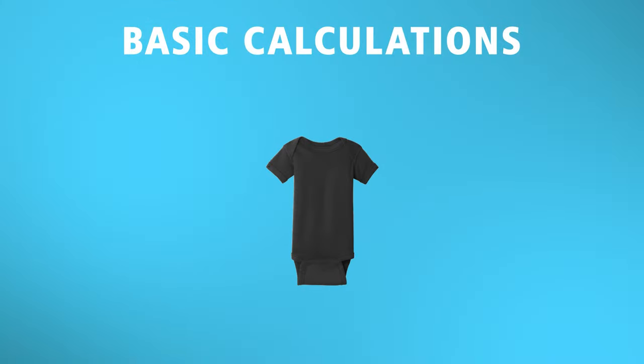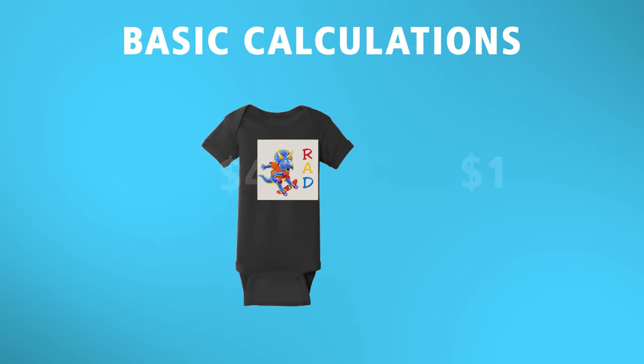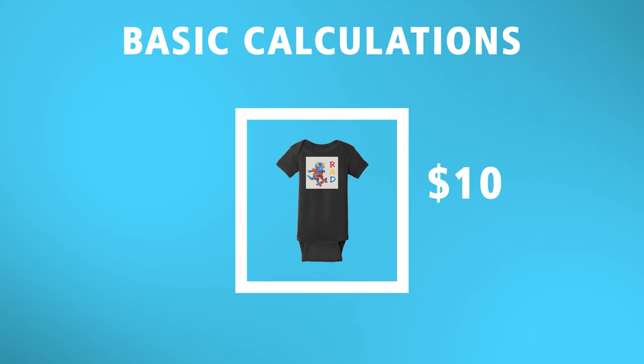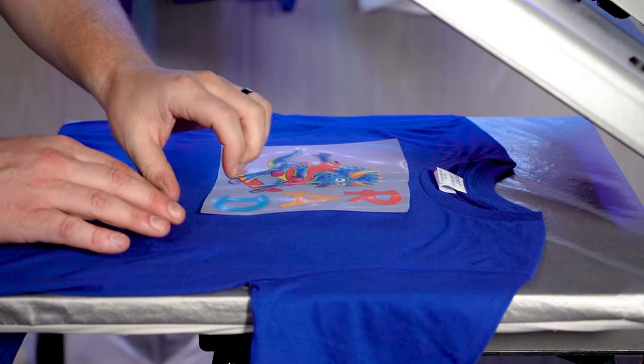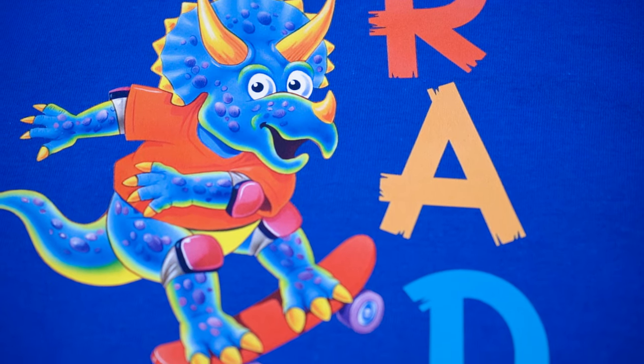With some basic calculations, a onesie might run $4 blank and the print at a dollar, so we're looking at $5 as a cost to decorate. Keeping the retail price right around $10 keeps us in that affordable range while still netting over 100% in profit — and that's what I'm talking about. Just like Goof Proof, Ultra Color Max transfers have a single-step application with a hot peel. No need to wait for the transfer to cool, no need to cover and repress — just one 12 to 15 second press and it's perfectly applied.